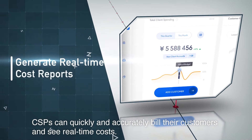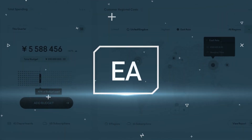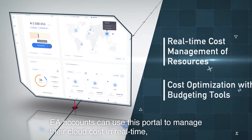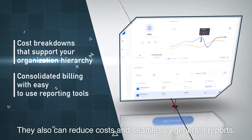CSPs can quickly and accurately bill their customers and see real-time costs. EA accounts can use this portal to manage their cloud costs in real-time, structured the way your company needs. They can also reduce costs and seamlessly generate reports.